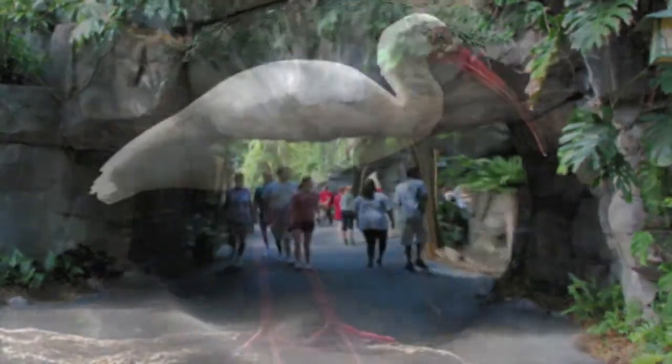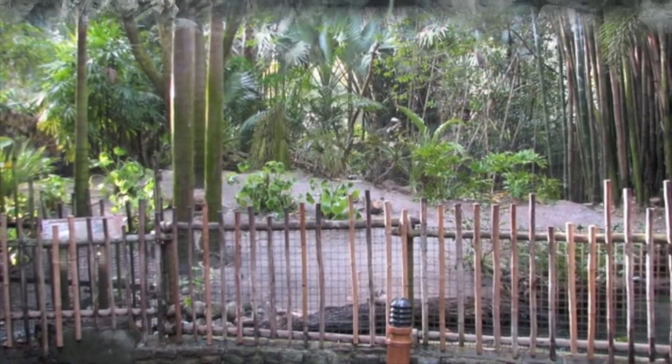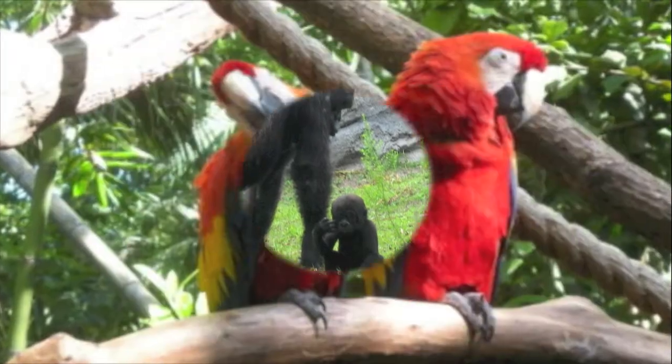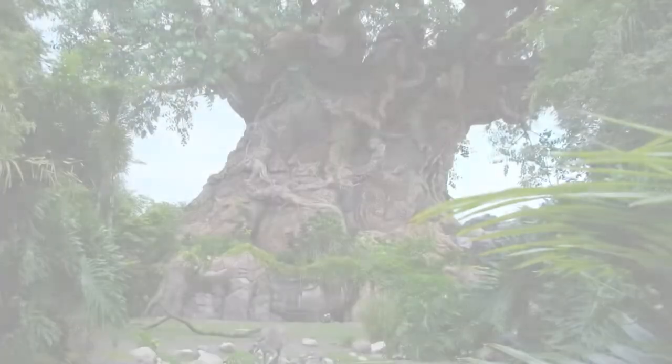The design of Oasis contains several animal habitats resembling that of a typical zoo rather than a Disney theme park. Disney Imagineers used the Oasis exhibits to set up the premise of the park, yet also guard the guests from seeing the icon of the Animal Kingdom, the Tree of Life.